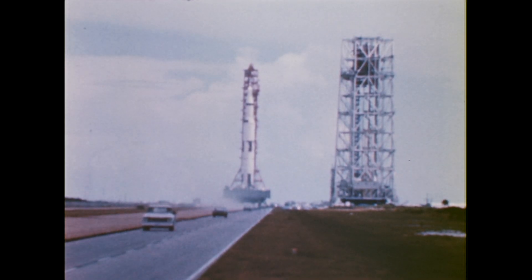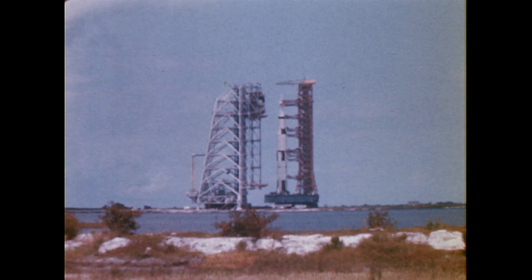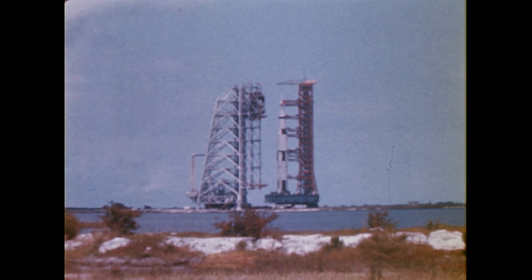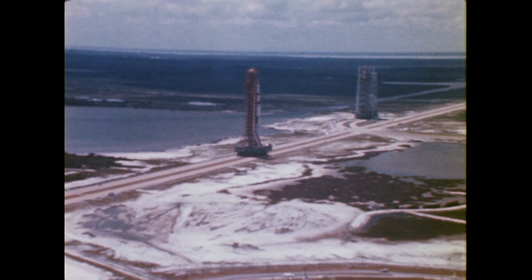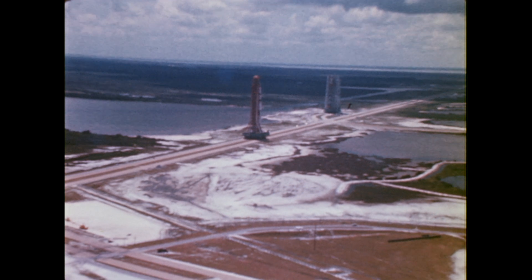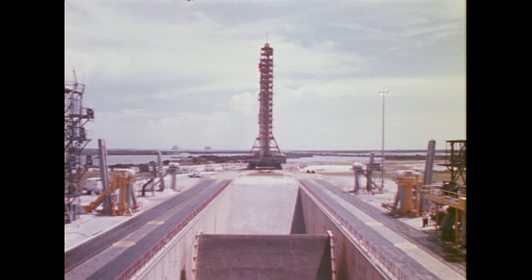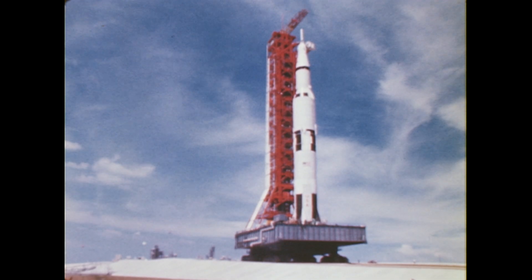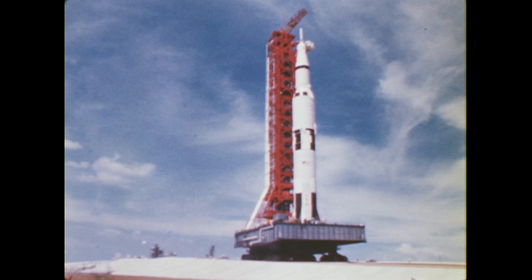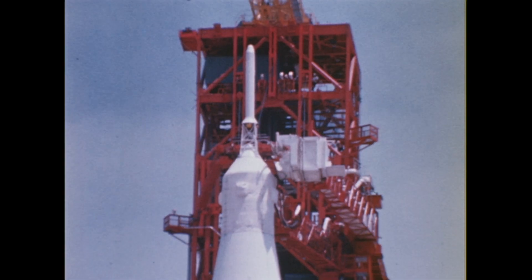The Apollo 4 mission included several significant milestones in the program to land men on the moon and return them safely to Earth: the first use of the launch facilities; the first flight of an integrated all-systems-up Apollo Saturn space vehicle; the first flight of the booster and second stage of the Saturn V; the first restart in space of the third stage; and the first demonstration of Apollo spacecraft performance entering the Earth's atmosphere at speeds greater than those previously encountered by spacecraft returning from orbital tests.